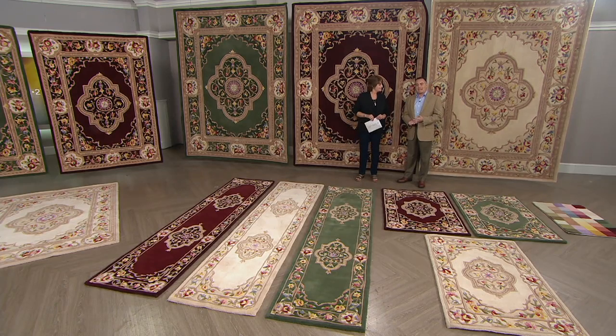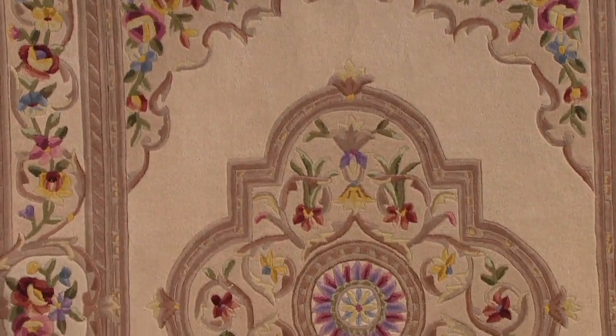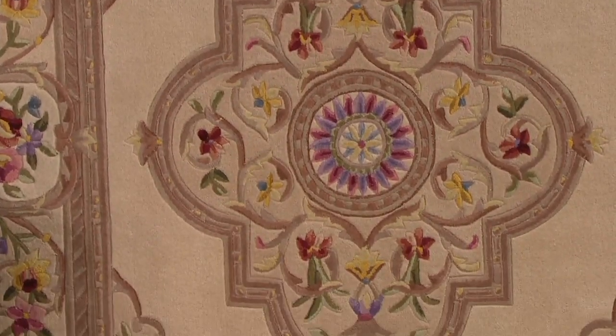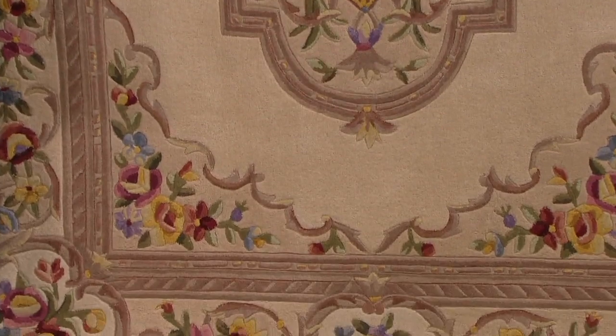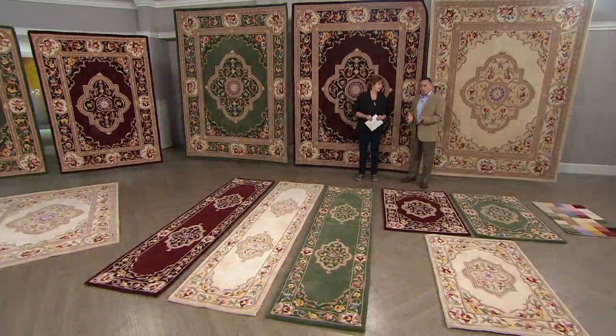They're all tufted by hand, and that's really an important thing. It's very easy to walk into a factory and turn on a big machine and get a rug at the end of the hour. These are really crafted by hand — tufted by hand, carved by hand, serged by hand. They're very special and unique. And the best part is that we are students of the QVC customer. After 25 years, we've learned exactly what you like, and that's what we produce.